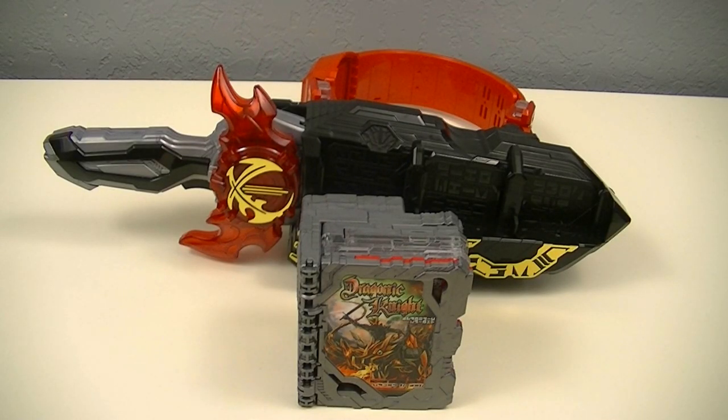Next, we'll use the Dragonic Knight book with the Seiken Store Driver and Kain Kenrekka. And because of its weight and mass, I'm going to be attaching the belt straps to act as a counterbalance.